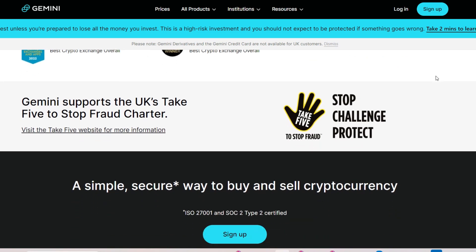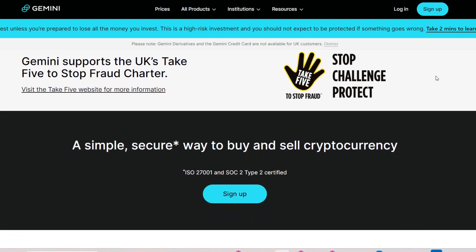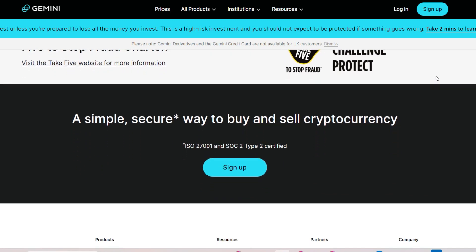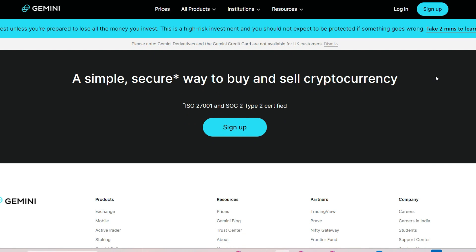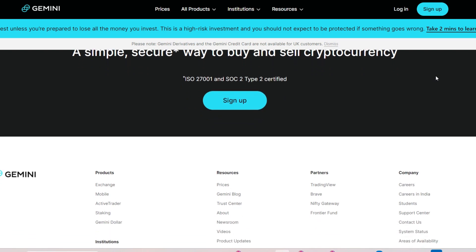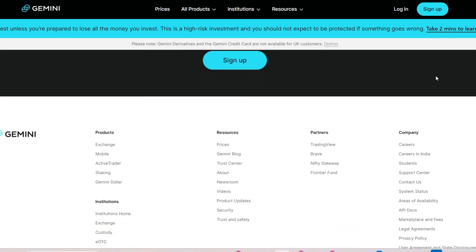Enhancing communication channels, improving customer support responsiveness, and optimizing technical infrastructure can help alleviate the difficulties associated with withdrawing from Gemini, fostering greater trust and confidence among users. In navigating the complexities of cryptocurrency exchanges, users must also exercise patience and diligence, understanding that regulatory compliance and security measures are essential for safeguarding their assets in the ever-evolving landscape of digital finance.